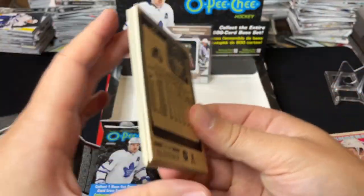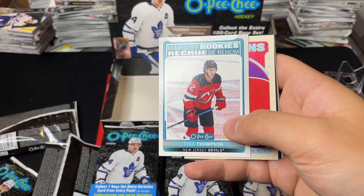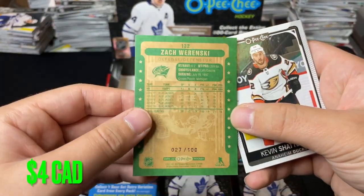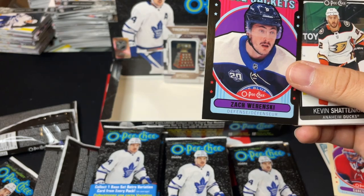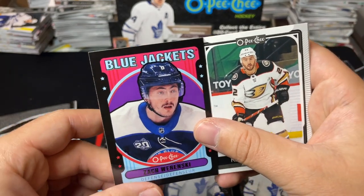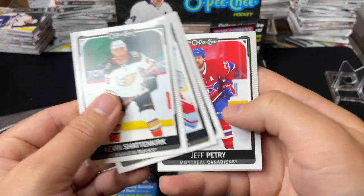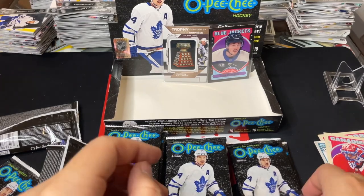We've got Ryan, Eugene Hopkins, Mike Matheson, and Marquee Rookies of Tyce Thompson — Marquee Rookies there. Retro of Carey Price, and our numbered card is Zach Wawrzynski numbered to 100 — 27 of 100. We'll sleeve that guy up. That's the black border parallel numbered to 100, and I believe the green is numbered to 50, which we generally get one of each per box. Awesome — setting that up in the background.